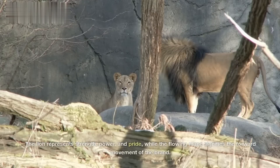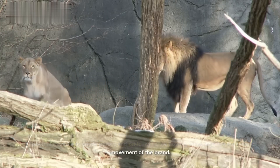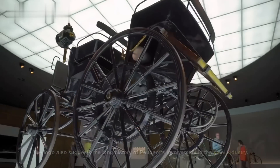Peugeot. The Peugeot logo features a lion standing on its hind legs with a flowing mane. The lion represents strength, power, and pride, while the flowing mane signifies the forward movement of the brand. The logo also suggests the long history of Peugeot's involvement in the steel industry.